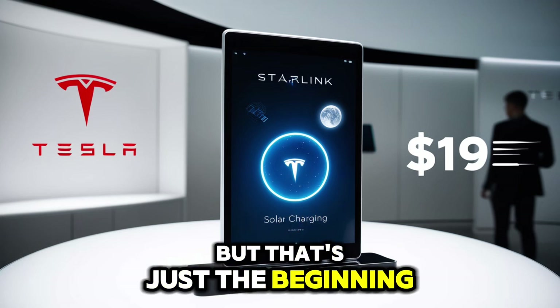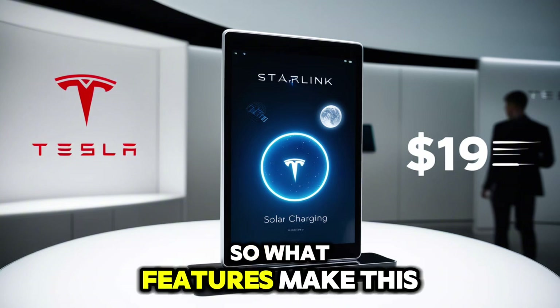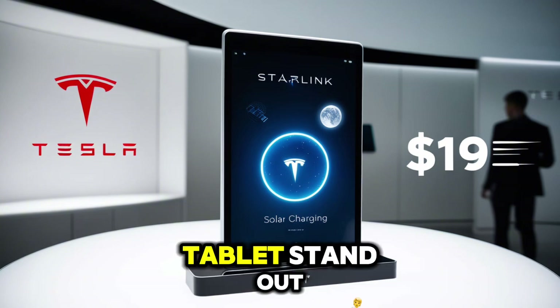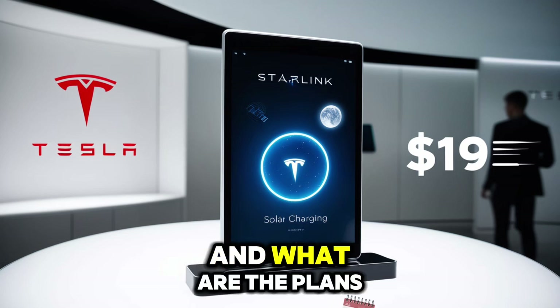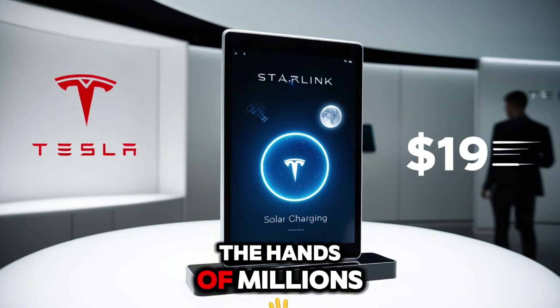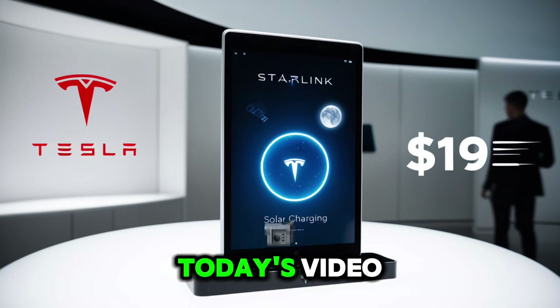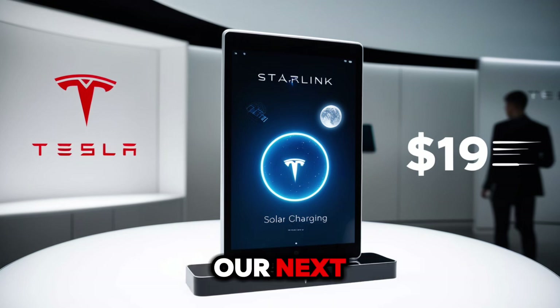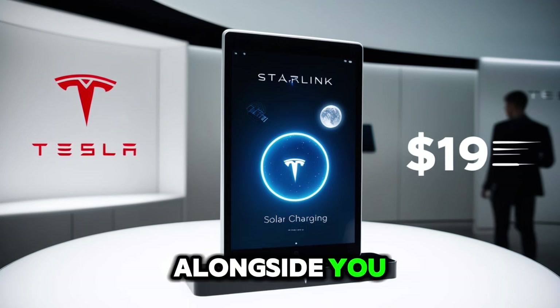But that's just the beginning — more unbelievable discounts are on the way. What features make this Tesla Pi tablet stand out? How does the pricing compare to other big names? And what are the plans for getting it into the hands of millions? Hit that subscribe button on Westec and catch all the details in today's video as we close in on our next 39,179 subscribers. Elon Musk might be watching alongside you.